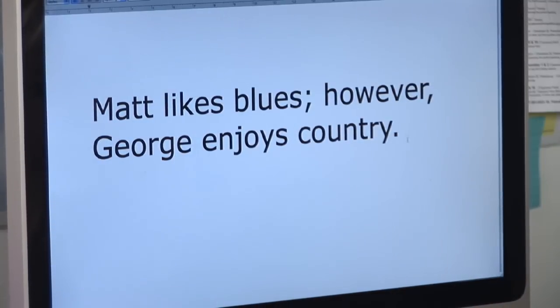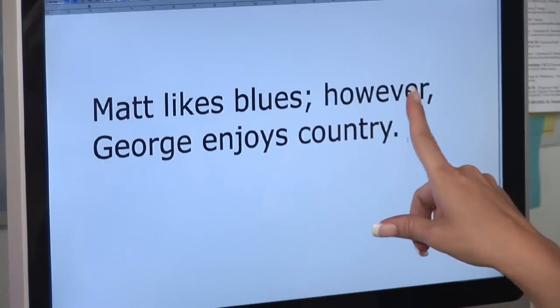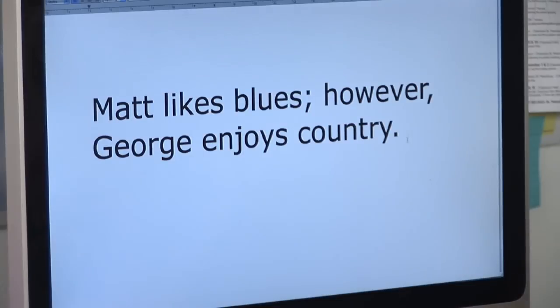So if you have two independent sentences and you want to join them together, think about conjunctive adverbs like 'however' or 'if' — you might see these examples in some of your sentences.